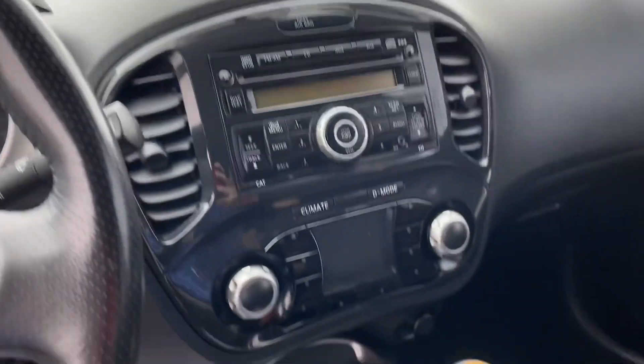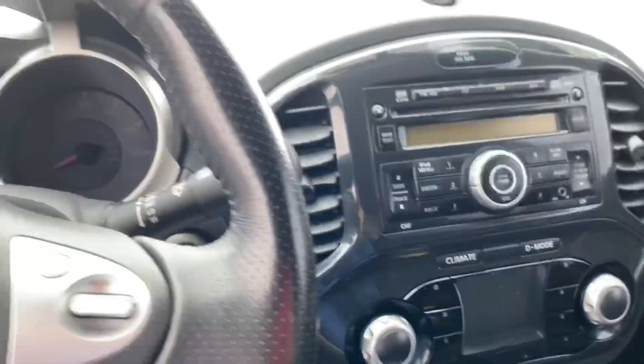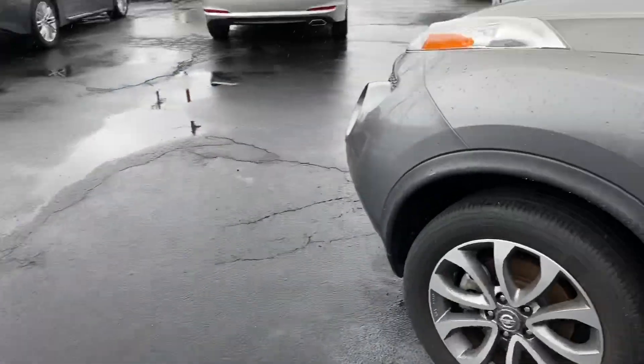Car number one is a 2011 Juke — look at that little six speed, kind of looks fun. Once again we were looking for something silly fun Nissan. We're driving it now — manual transmission. It seems a little peppy honestly. I'm quite surprised how peppy this thing is. It's kind of raining so that's a bummer, but it's actually a pretty cool little car. Having a manual in this is definitely very cool.